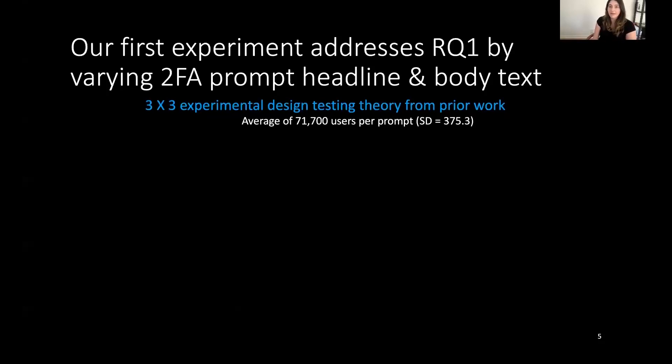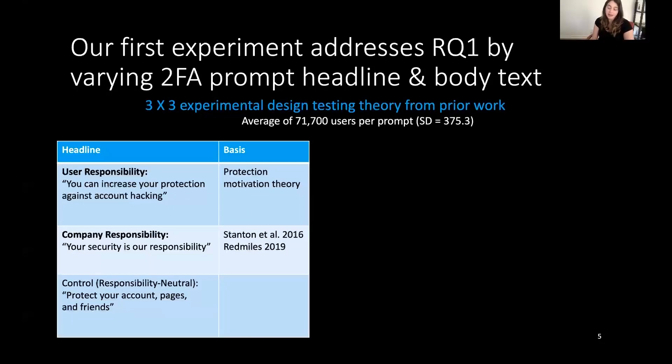Our first experiment, designed to understand how tailored messaging might impact adoption of two-factor authentication, involved a three-by-three experimental design where we tested messages drawn from theory and prior work. We experimented with both the headline and body text of the two-factor authentication prompt. In terms of headlines, we addressed people's motivation for enabling two-factor by looking at differences in how we framed responsibility. Protection motivation theory posits that individual responsibility is a necessary motivator for protective behavior, so we had one headline emphasizing individual responsibility: 'You can increase your protection against account hacking.'